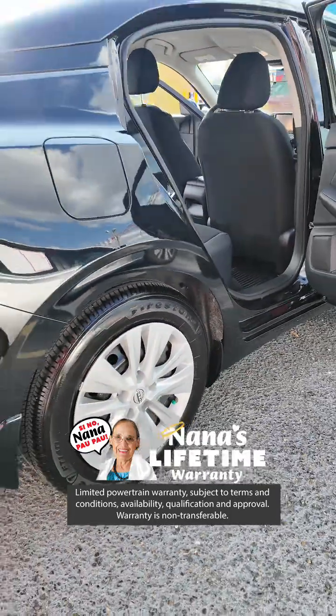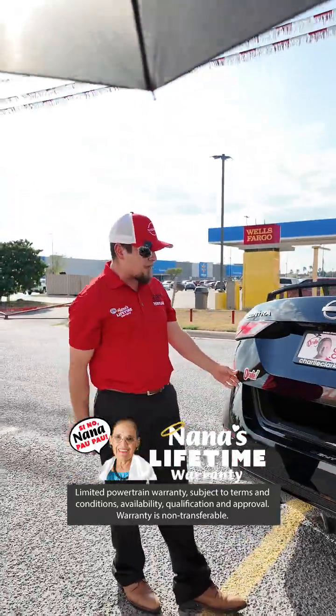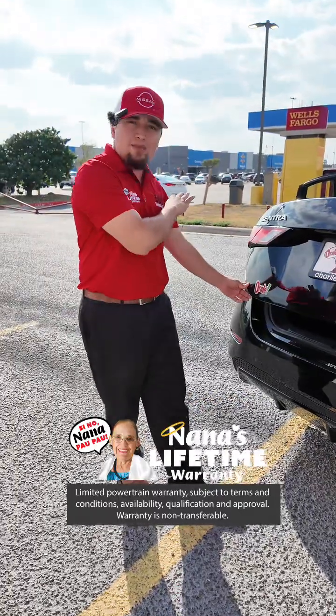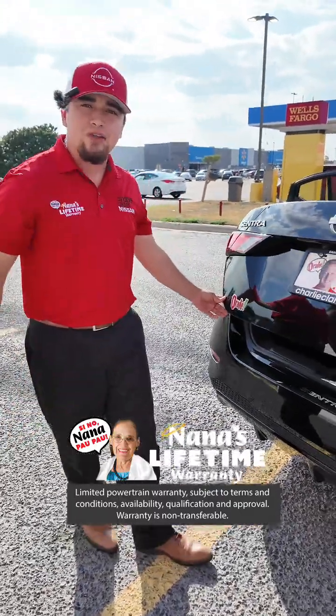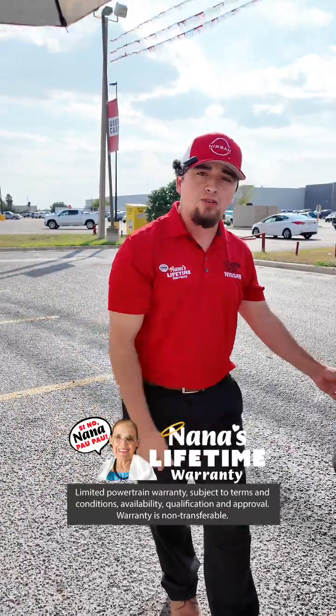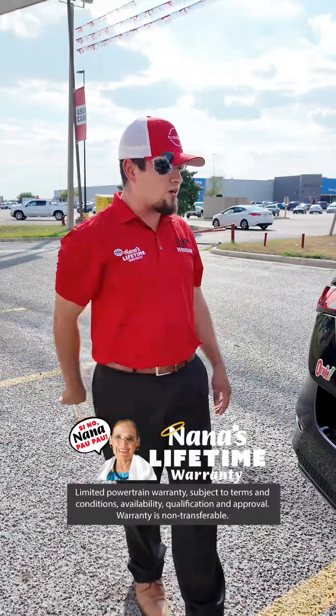Under 6,000 miles, you can't go wrong — this car is basically brand new. This is going to come with Nana's lifetime powertrain warranty. So if you have this vehicle for 5 or 10 years, 100,000 miles — that doesn't matter. You come back with an issue with the transmission, engine, or drive assembly, everything's covered. You don't pay a dollar.